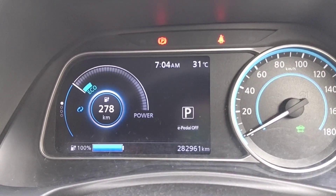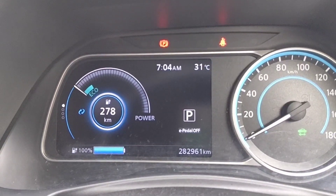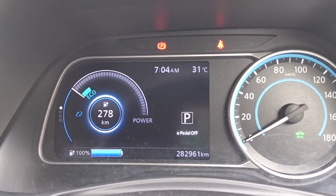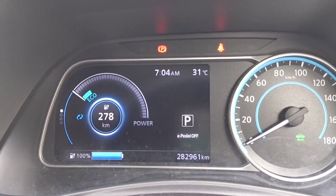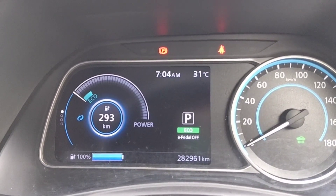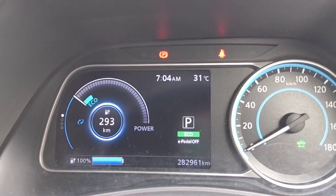Hello everyone, thank you for watching my video. This is the monthly culture show. My car is now about 283,000 km and the panel indicates 278 km at full charge and 293 km in eco mode. Pretty good.